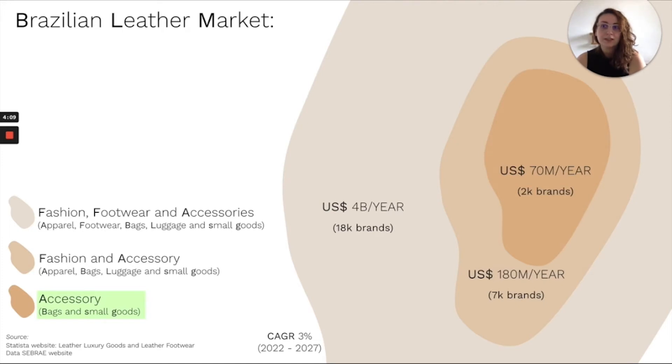The Brazilian leather goods market is massive. Our beachhead market is the accessory brands that sell bags and small goods, such as wallets and belts. We want to focus on brands looking for an alternative material to cowhide leather. Revenue from this market amounts to $70 million this year, and the leather goods market is expected to grow 3% a year until 2027.